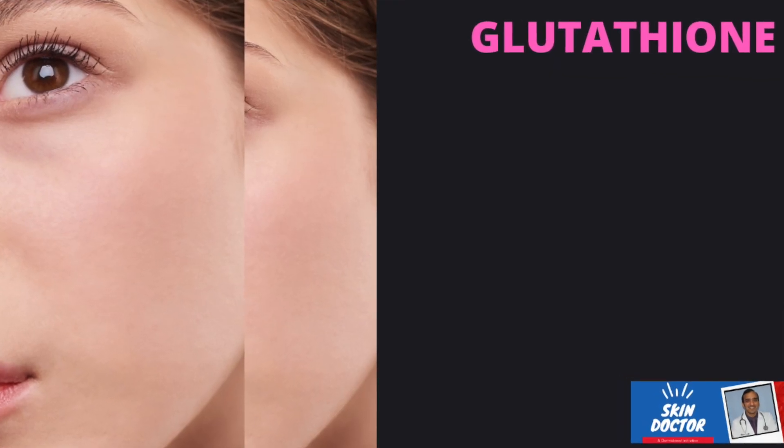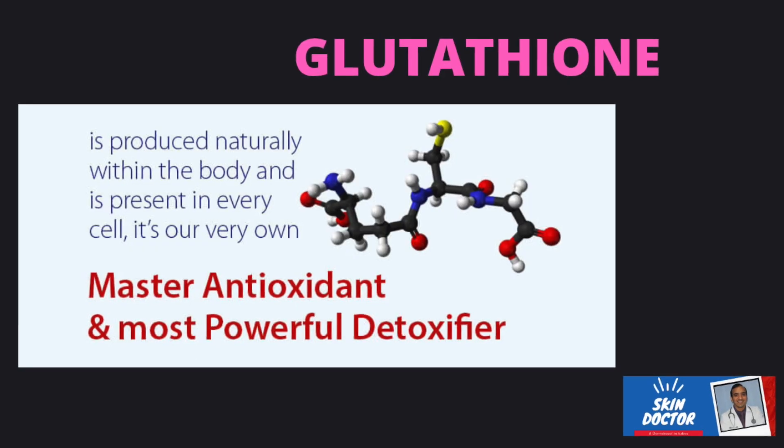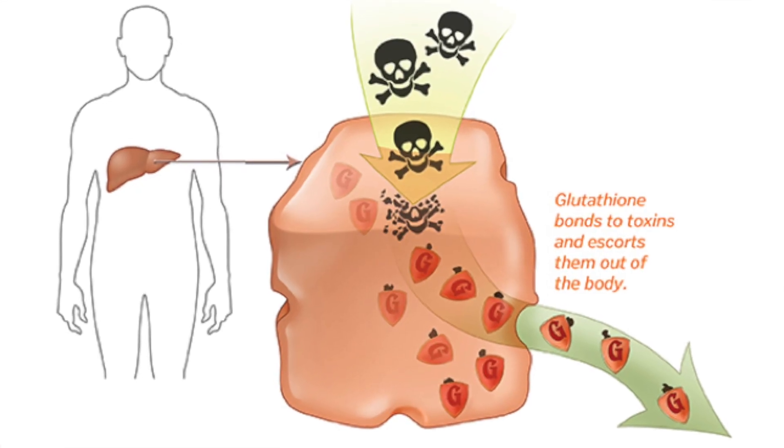Many of you have been curious about Glutathione's magical promises when it comes to achieving that radiant, even-toned, lighter skin. So let's get started by understanding what Glutathione is and how it works. Glutathione, often referred to as a master antioxidant, is a powerhouse antioxidant naturally produced by your body. It is your body's secret weapon against oxidative stress — a potent antioxidant that, when toxins enter our system, helps neutralize them, making them less harmful and easier for the body to eliminate, promoting overall health.